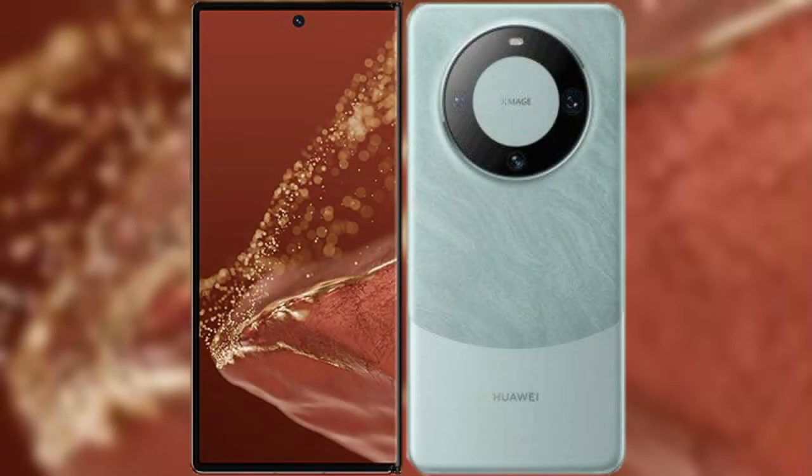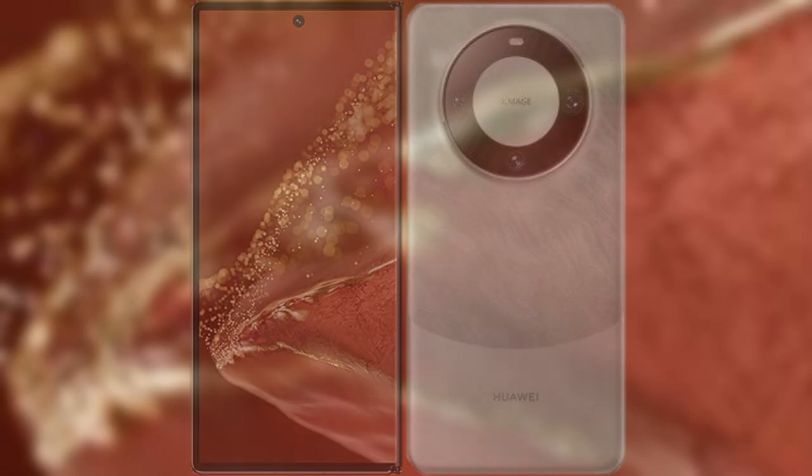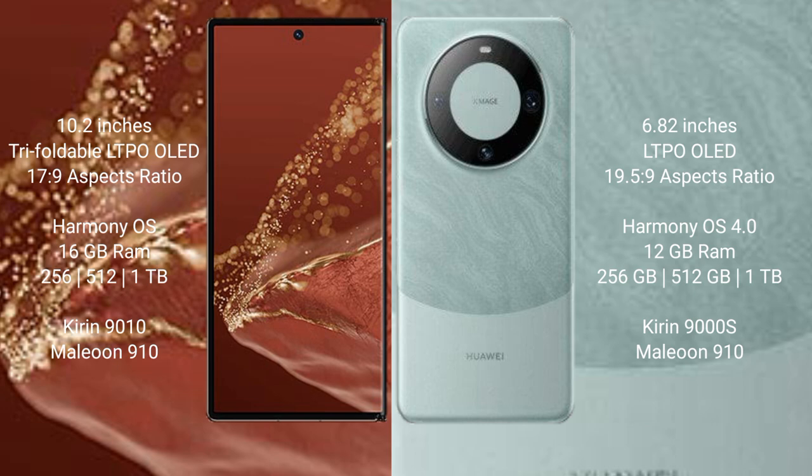I will compare the new Huawei Mate XT Ultimate with the Huawei Mate 60 Pro. The Mate XT Ultimate features a 10.2-inch triple foldable OLED display with an aspect ratio of 2:9, while the Mate 60 Pro has a 6.82-inch LTPO OLED display with an aspect ratio of 19.5:9.